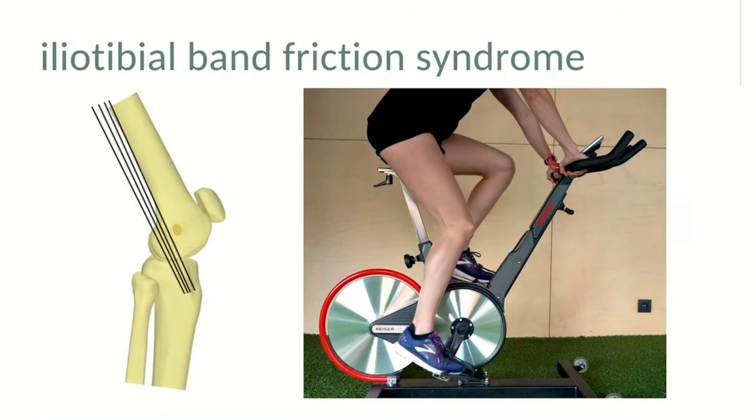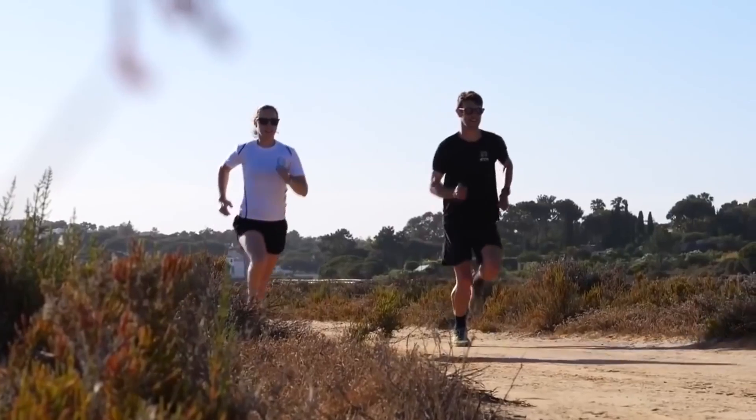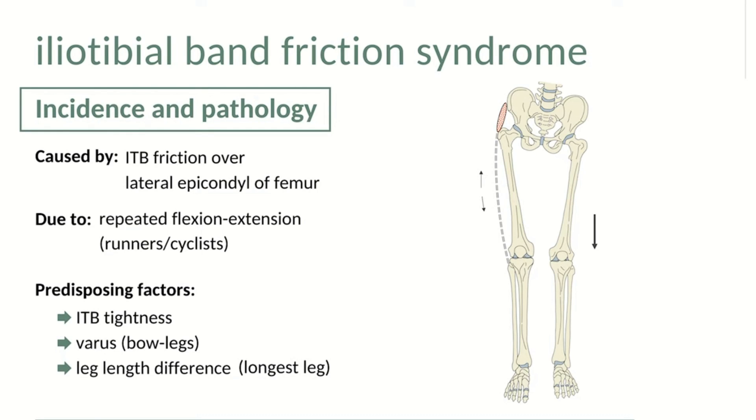Running is done through flexion and extension in a single plane with no lateral movement. Having poor running form with inward bent knees can increase the likelihood of suffering IT band syndrome due to putting extra pressure onto the outside of the knee and ITB.